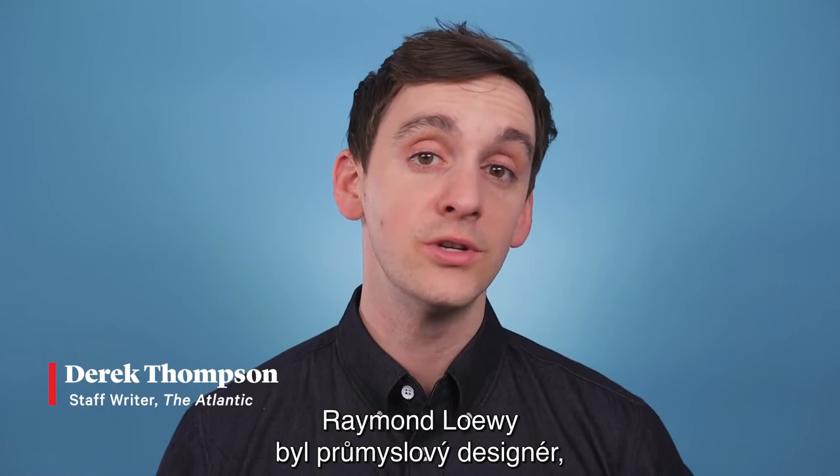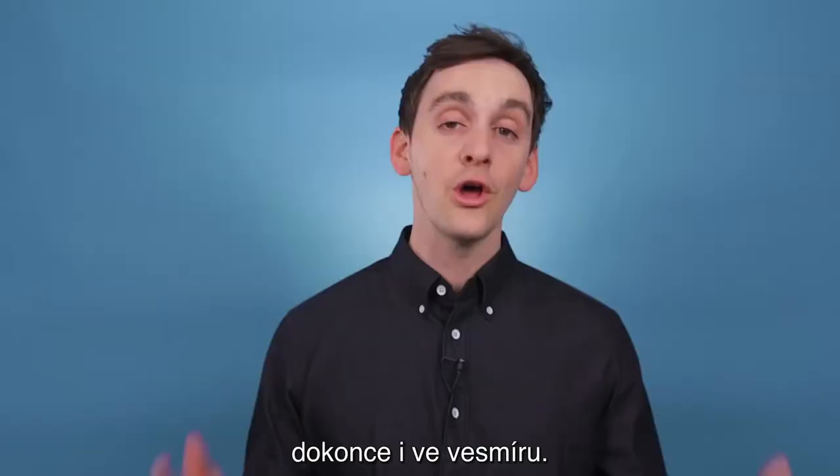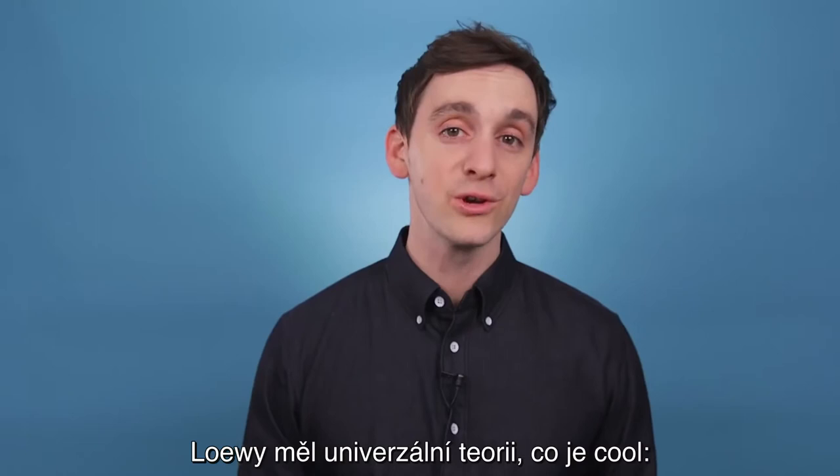Raymond Loewy was an industrial engineer who did more than maybe any other person to shape the look of America in the 20th century. His designs are everywhere — logos, trains, buses, kitchens, even outer space. Loewy had a universal theory of cool: most advanced, yet acceptable, or MAYA.